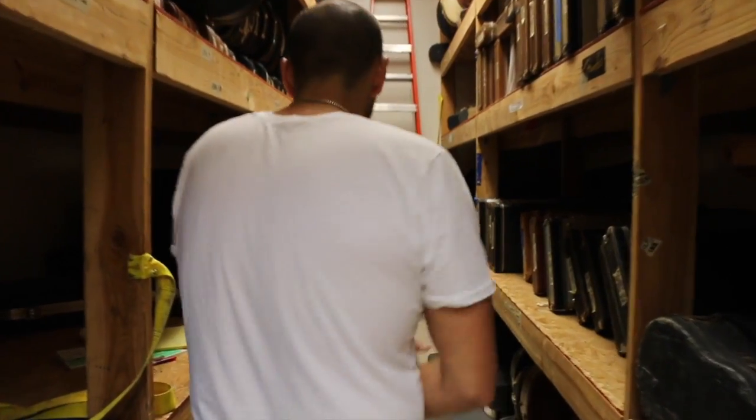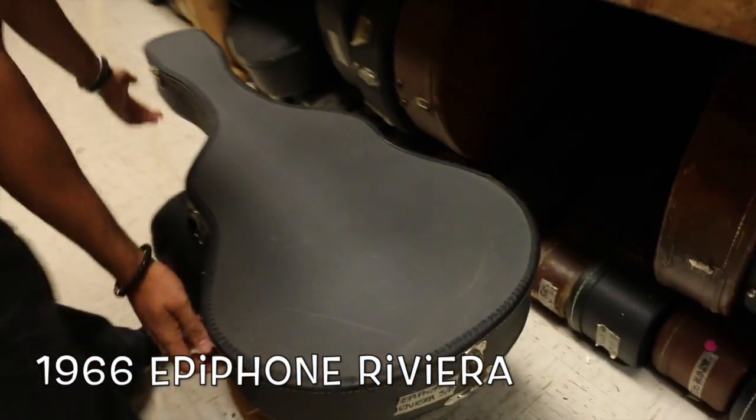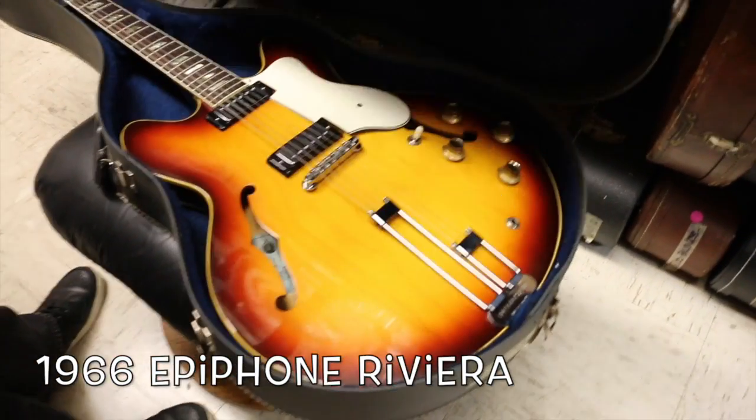We've got something we don't do all the time here, something I don't get very often. I actually had one a few weeks back and it sold before I had a chance to do a video with it. Luckily we got another one. Cool Epiphone thin line guitar — why don't you guys come back. This thing is from 1966. This is an Epiphone Riviera.